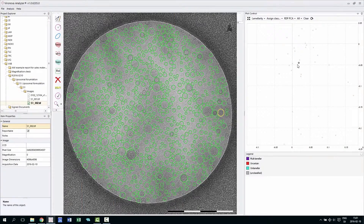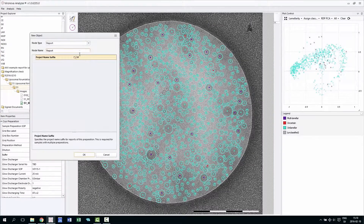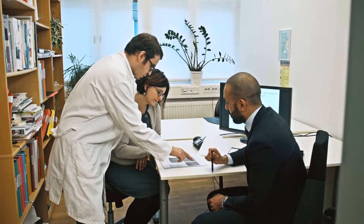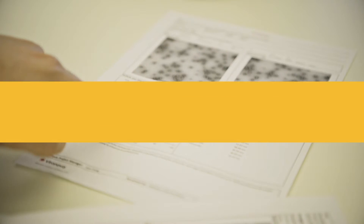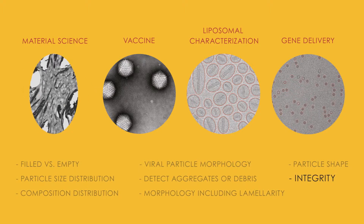The VAS software enables automated particle detection and classification. Significant amounts of time are saved and objective, reproducible results are obtained. All particle data are collected in an easy-to-share report. Typical analyses include particle size distribution, morphology, and integrity.